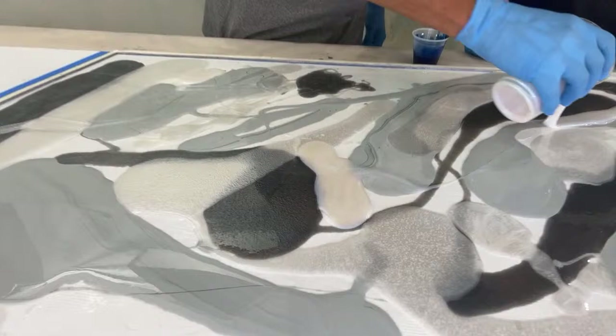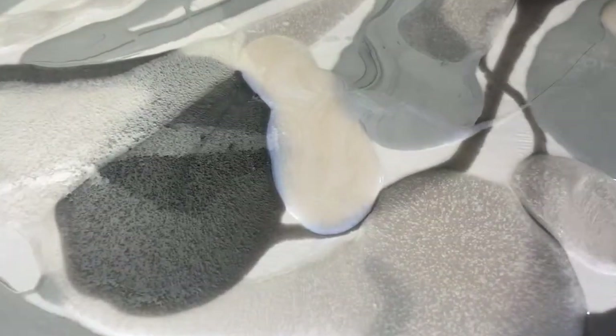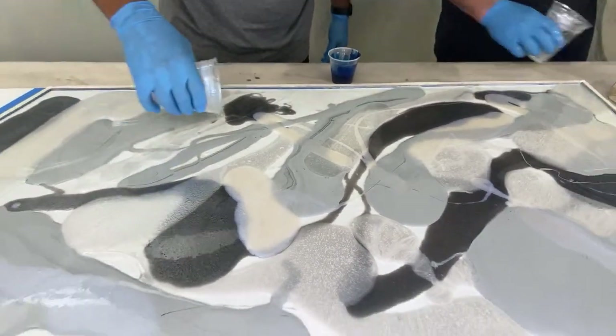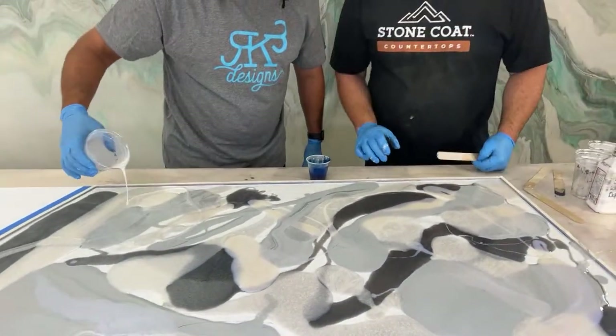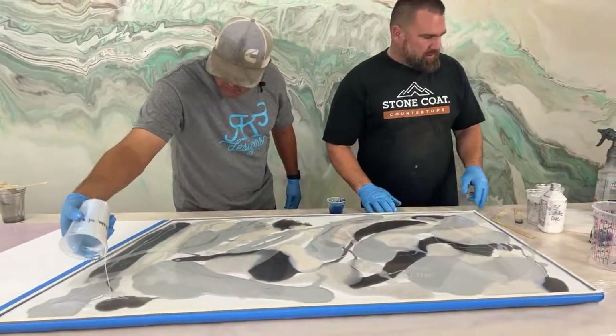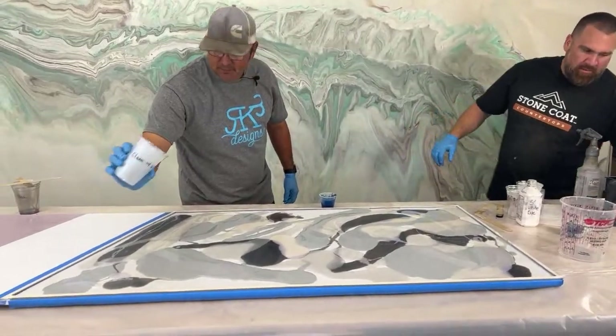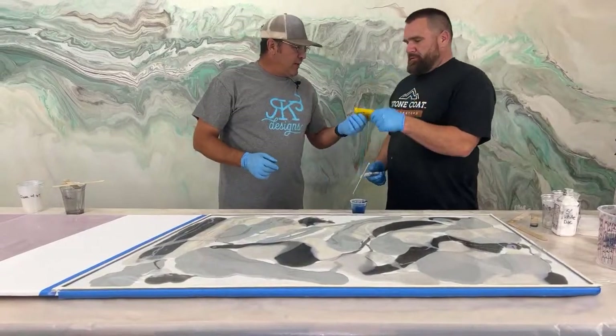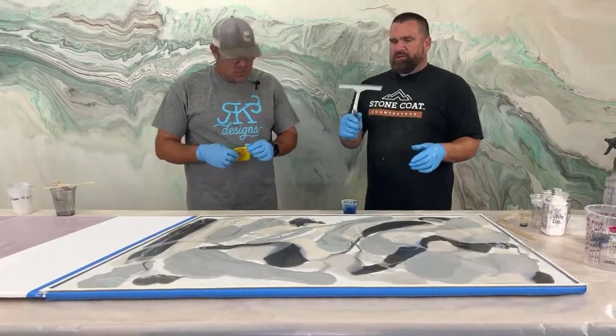Good call on the blue pearl inside that diamond dust — I think that's pretty sick. Now it's time to meld it up. Multiple ways to meld. We have a shower squeegee, a Bondo spreader, and hands if you wish.